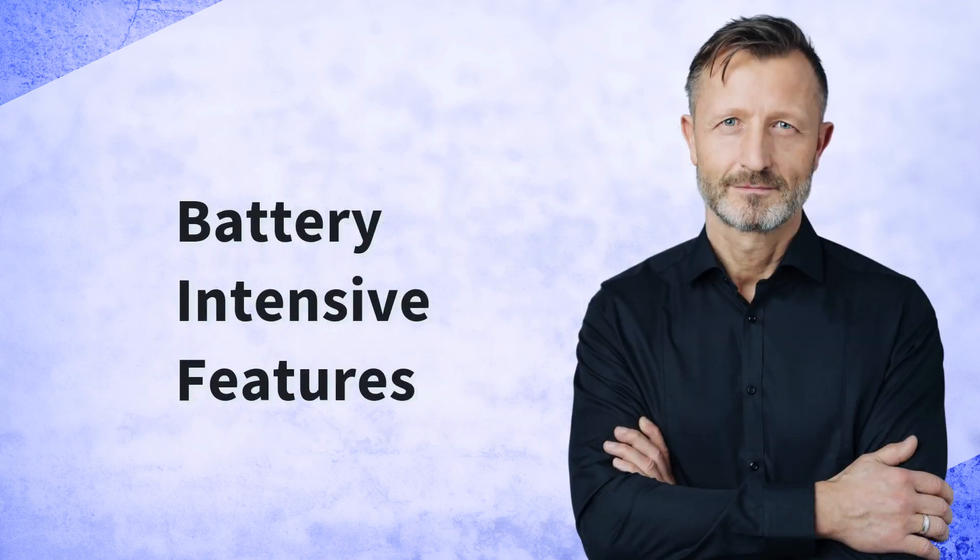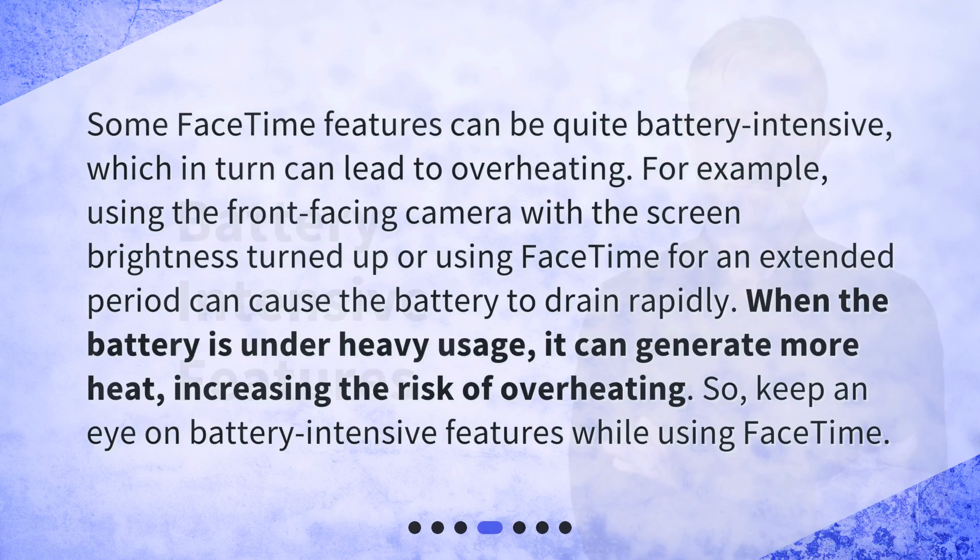Some FaceTime features can be quite battery-intensive, which in turn can lead to overheating. For example, using the front-facing camera with the screen brightness turned up or using FaceTime for an extended period can cause the battery to drain rapidly. When the battery is under heavy usage, it can generate more heat, increasing the risk of overheating. So, keep an eye on battery-intensive features while using FaceTime.